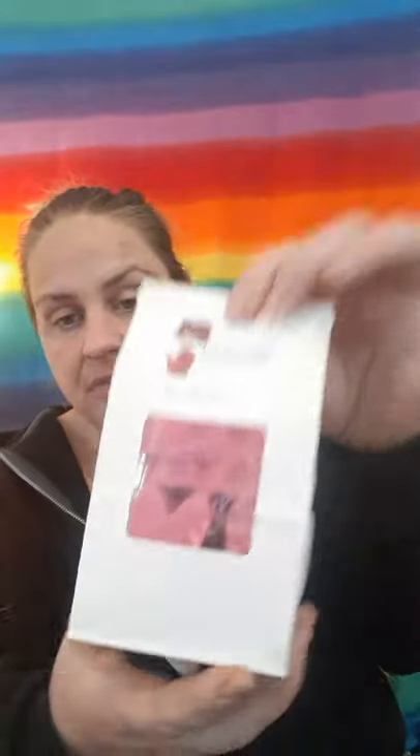Then we have Fluffy Marshmallow, Fresh Baked Bread, and Strawberry Passion. These are super cute red peeps. That smells so good. The strawberry passion smells very similar to the strawberry bread one, but this has more intense strawberries — so it's not the same, it's a little different. It is just heavy strawberry bread, marshmallow, sticky gooeyness.